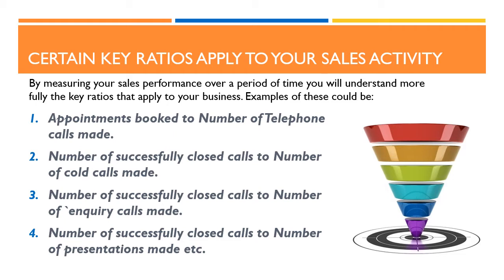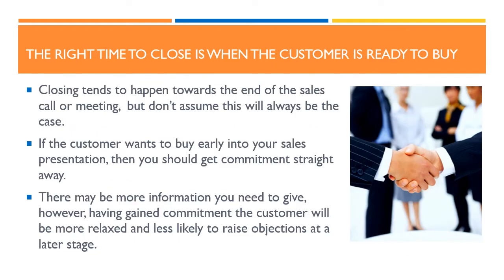By being aware of the relative likely success of different kinds of activity, you will be able to plan your time more effectively by spending the maximum amount of time on your potentially most productive sales activities. The fifth point to bear in mind about closing, which might seem obvious, is that the right time to close is when the customer is ready to buy. Closing tends to happen towards the end of the sales call or meeting, but don't assume this will always be the case. If the customer wants to buy early into your sales presentation, then you should get commitment straight away. Having gained commitment the customer will be more relaxed and less likely to raise objections at a later stage. So watch out for signs of commitment to buy.